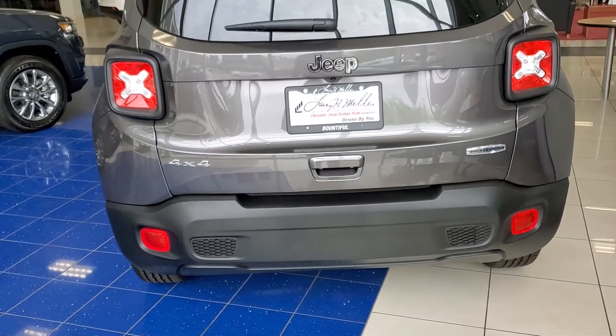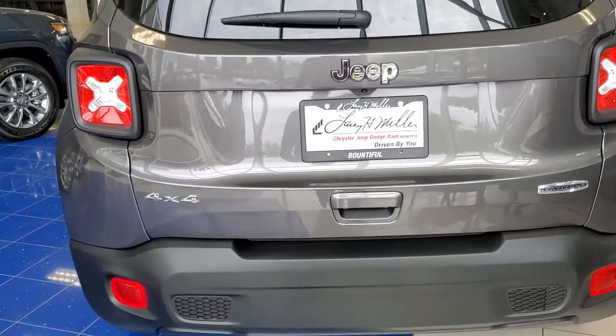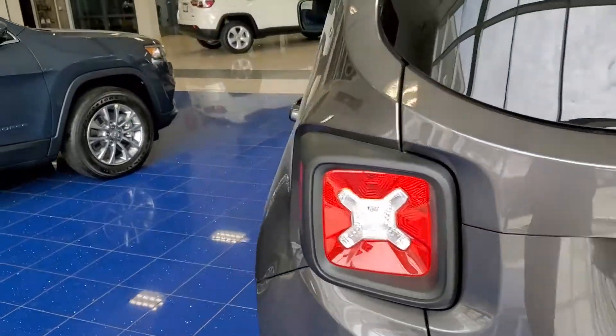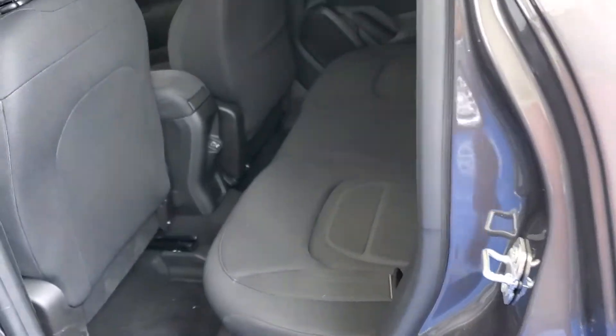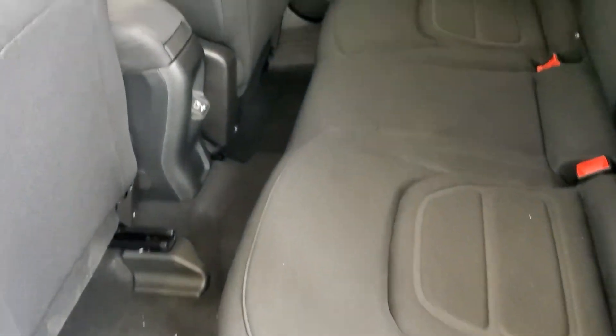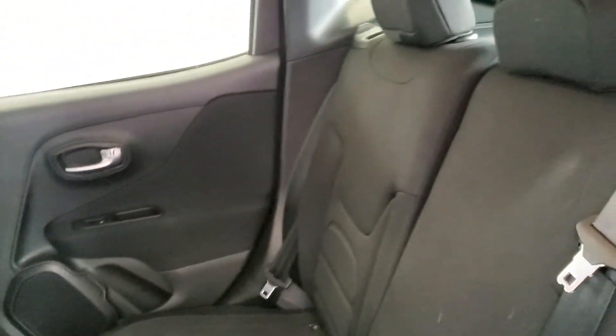Latitude badging, 4x4, backup camera. Spacious back seats, cloth interior.